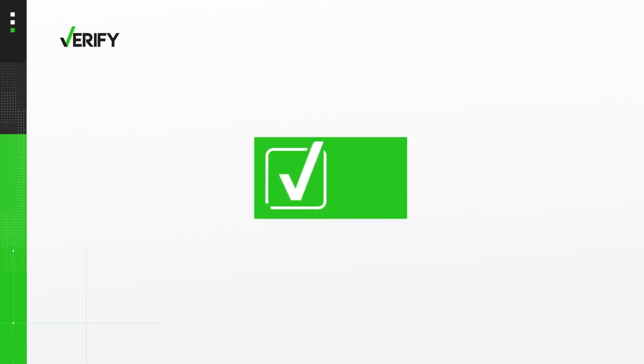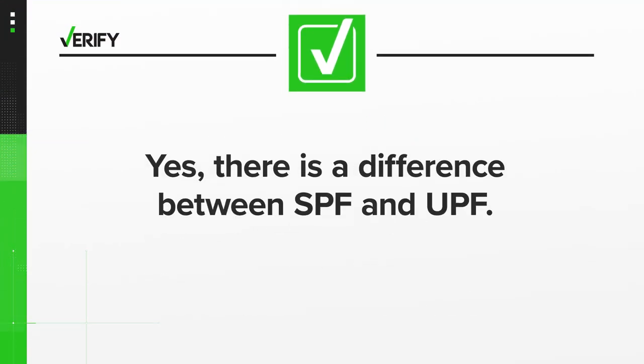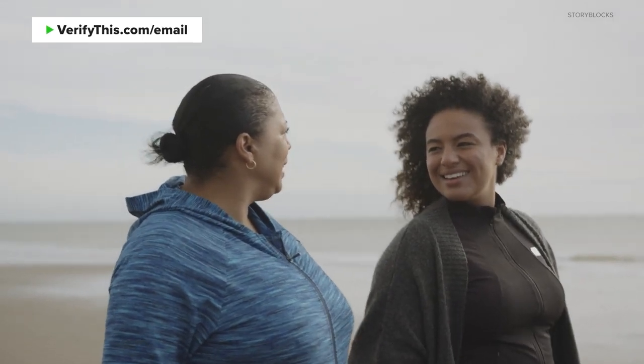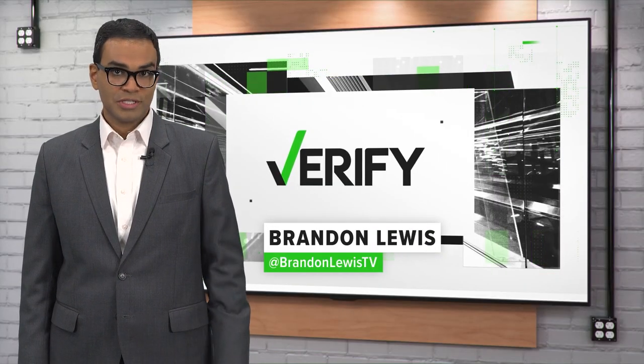So, yes, there is a difference between SPF and UPF. All fabric has some sort of protection from the sun, even if it doesn't have a UPF rating. And in general, dark or brightly colored clothing is more effective. With your Verify, I'm Brandon Lewis.